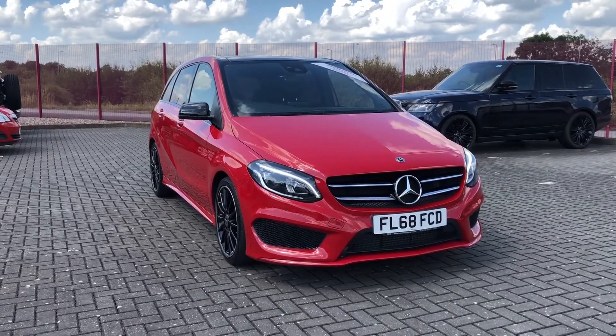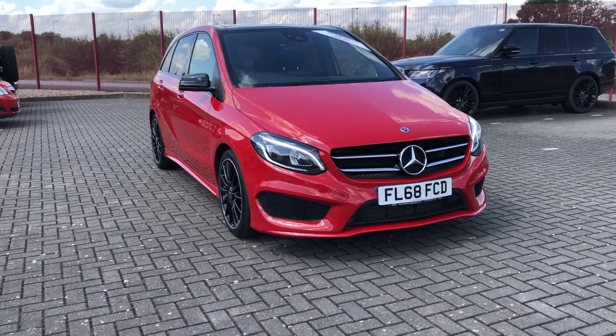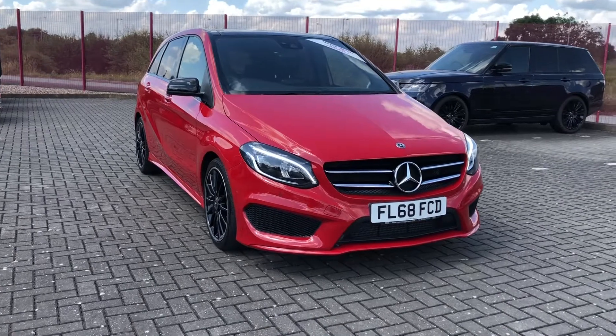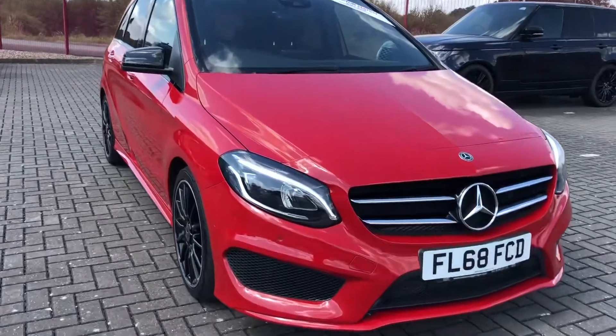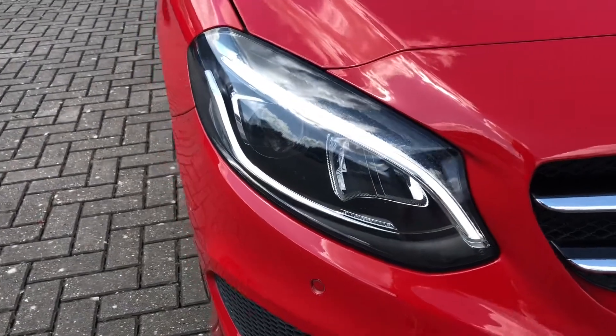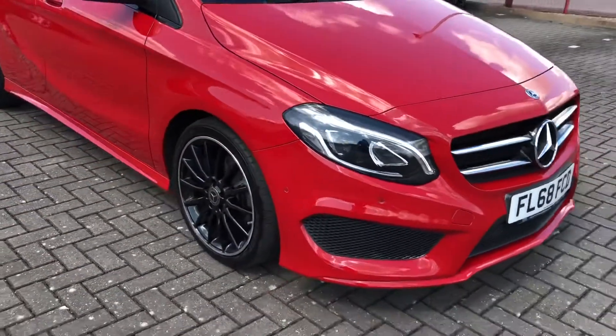I'm Jordan from Motomatch Stafford and this is the Mercedes-Benz B-Class AMG Line Premium Plus. It is a 2.1 diesel automatic that has only had two previous owners. This car really is eye-catching and that's especially because of the red exterior colouring, which is perfectly matched by your LED daytime running lights.